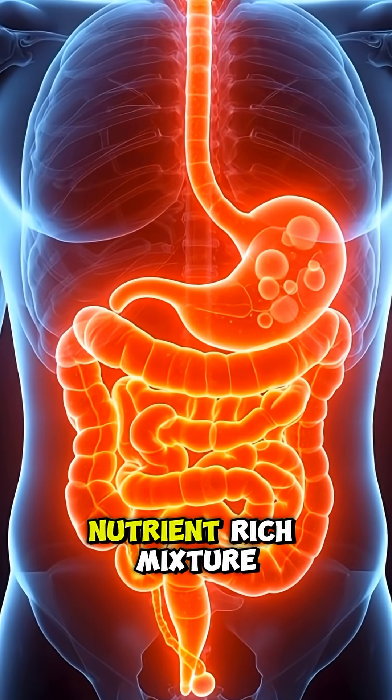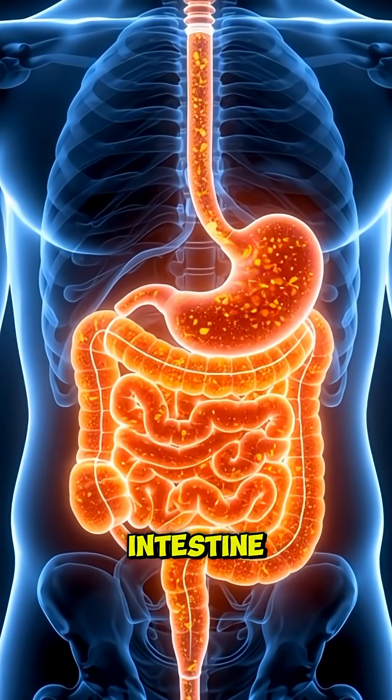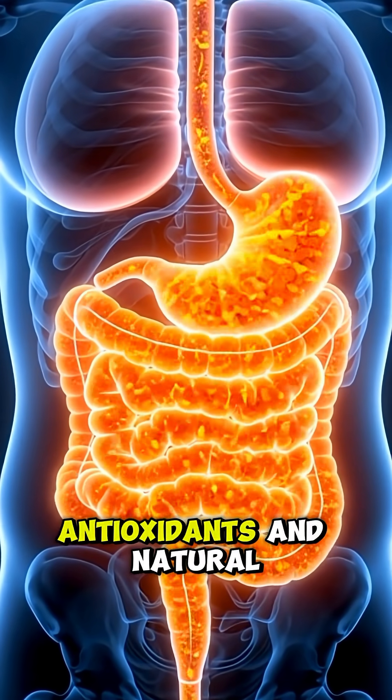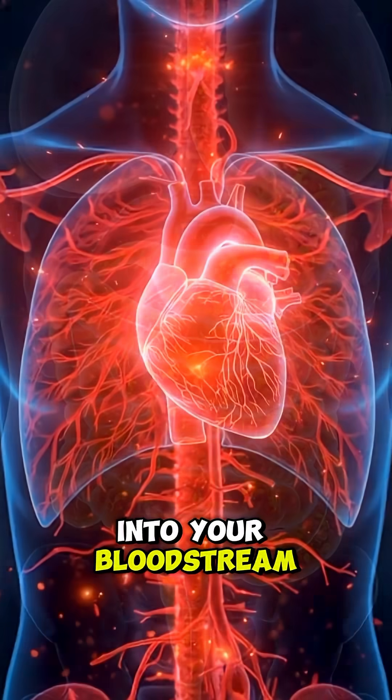The stomach then sends this nutrient-rich mixture into the small intestine, where tiny villi absorb the vitamins, minerals, antioxidants, and natural sugars into your bloodstream.